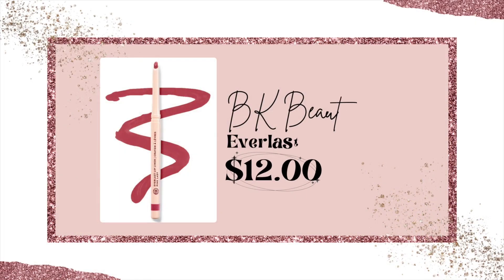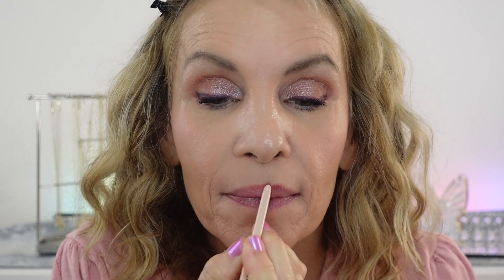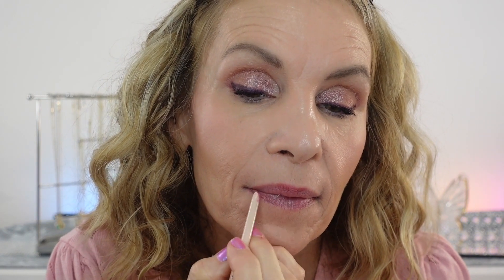Let's talk about the lips. I'm going in today with Sweet Pea from BK Beauty. Last time I looked they were sold out, so I'm hoping they get it back soon — it's such a gorgeous pink. I looked through my entire collection for this video to find the best lip liner in a pink, and there were none that could beat this. It's so creamy and easy to work with; I often just fill in my entire lips with this shade because it's so pretty.